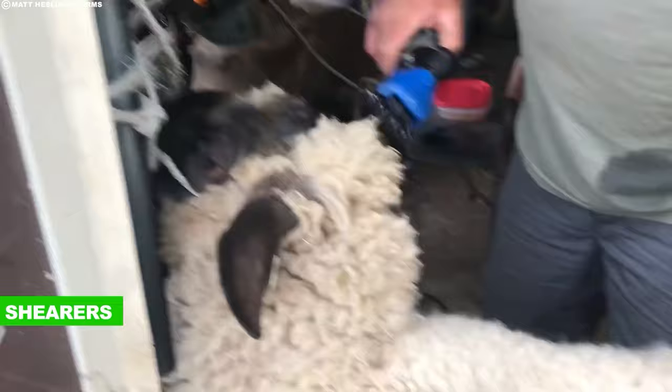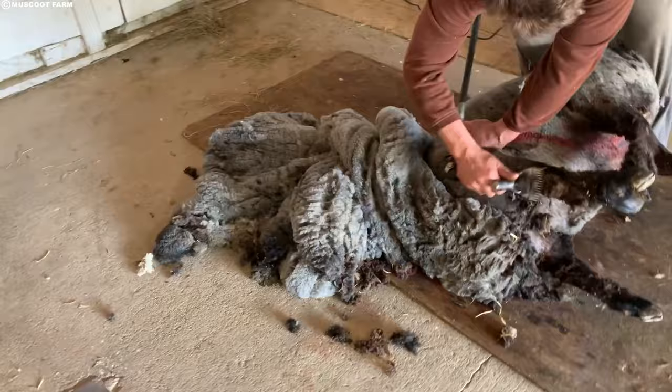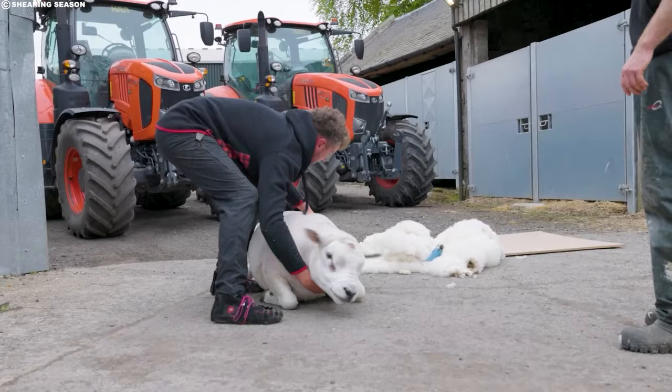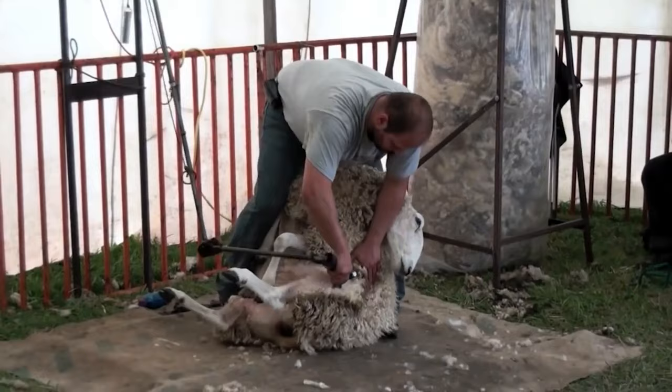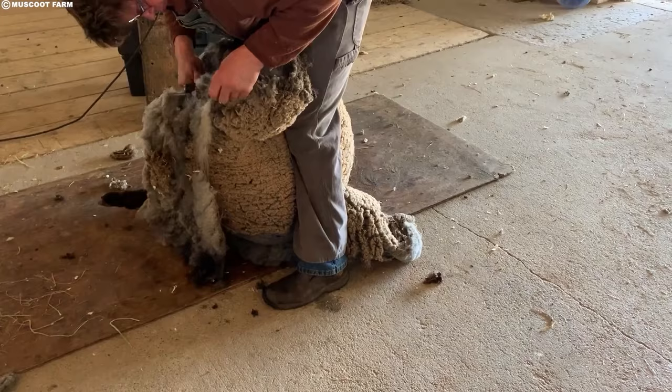Then there are the shearers — true masters of their craft. Armed with hand pieces that seem like natural extensions of their arms, these experts maneuver around the sheep's body with practiced ease. Their precision is evident as they skillfully clip the fleece close to the skin, ensuring a clean shearing without any nicks or tears. The shearing itself is a mesmerizing ballet of movement and precision. The shearer, using years of experience and keen intuition, feels the contours of the sheep's body, gliding the hand piece across the fleece in smooth, flowing strokes.